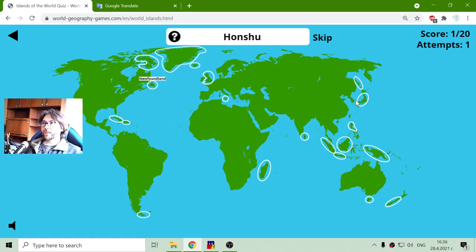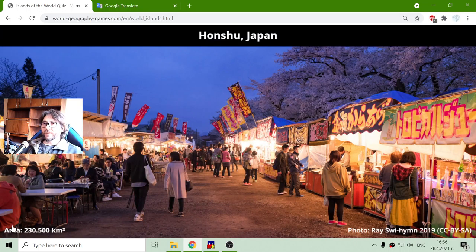Island Honshu. I think this is one of the Japanese islands — it is the biggest one, I think. Its area is two hundred and thirty thousand and five hundred square kilometers.